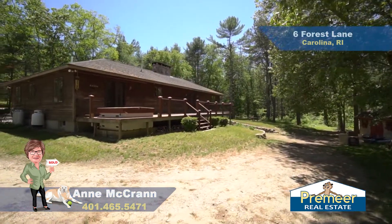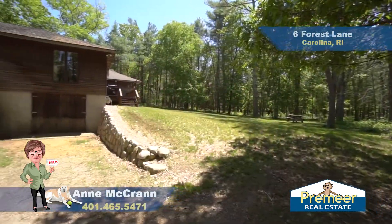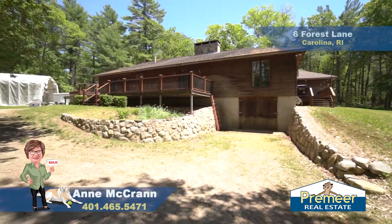I'd like to point out that this house sits on 5.79 acres, so there's loads of privacy here as well. We are only a short distance from I-95, about 10 minutes, and we are less than 20 minutes away from both Charlestown and Matunuck Beaches.